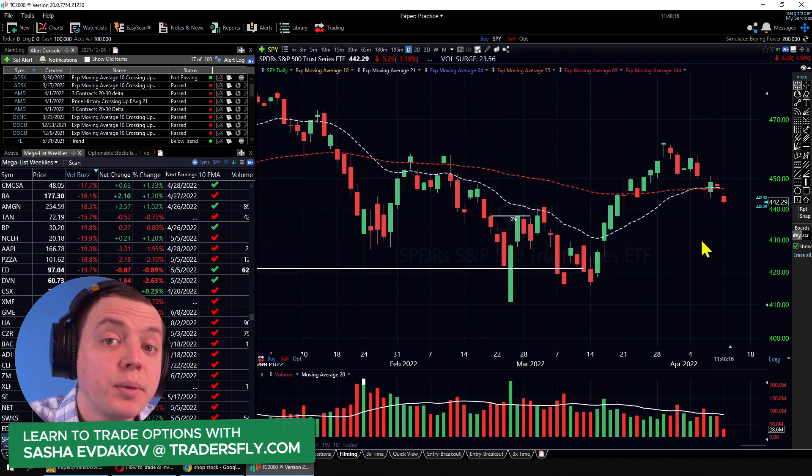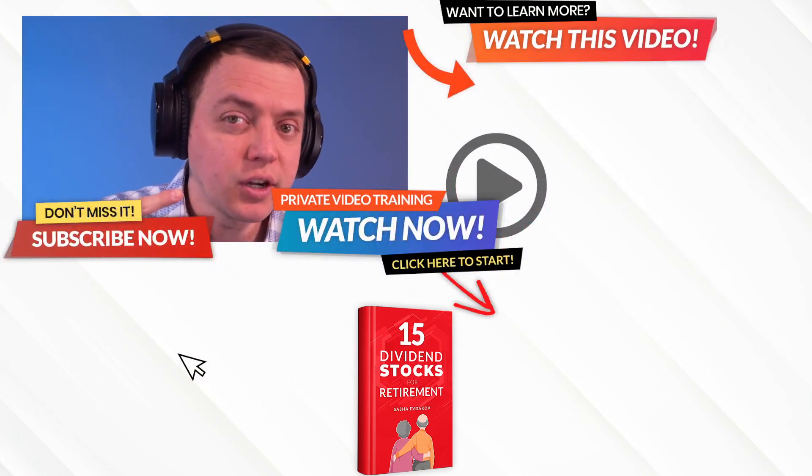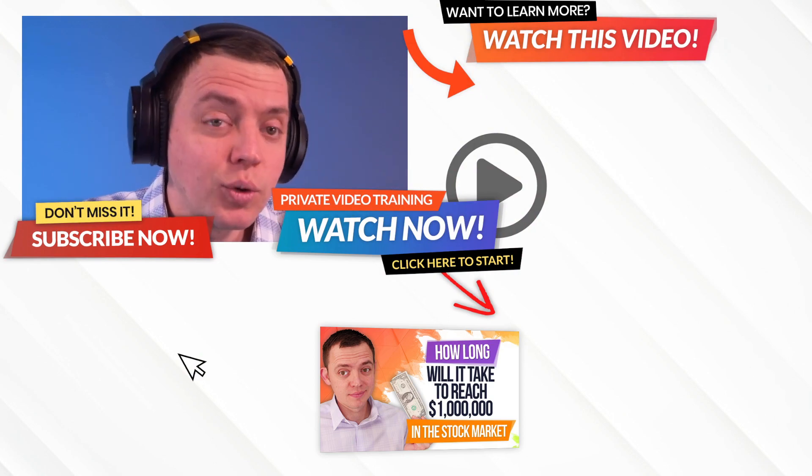Thanks so much for joining me. I hope you enjoyed the video. Feel free to grab some freebies off the website, subscribe to the channel if you're brand new, and I will see you in the next video update.